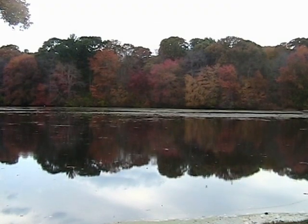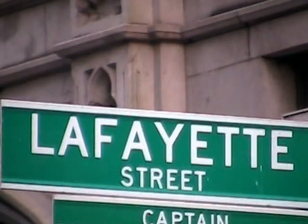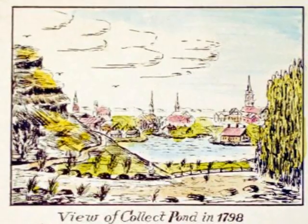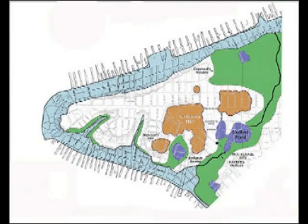Collect Pond stretched between today's Canal, Worth, Mulberry, and Lafayette Streets. This large pond covered 48 acres and had a depth of over 70 feet. It was filled with fresh water that came from underground springs. Two streams carried the water out of the Collect. Wreck Brook flowed to the East River by cutting across the Lower East Side. The northern stream flowed across the line of today's Canal Street and emptied into the Hudson River.